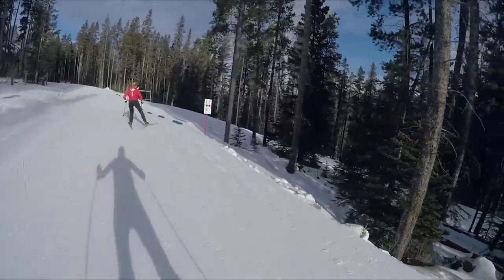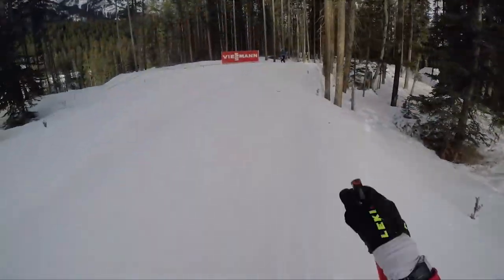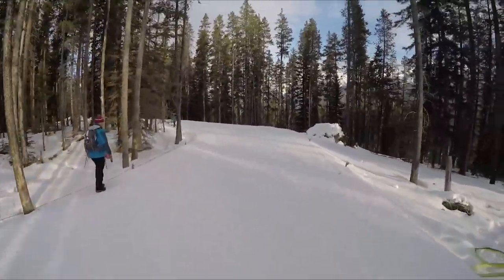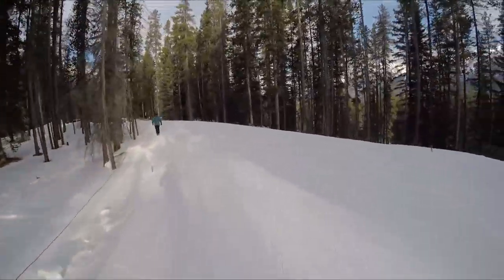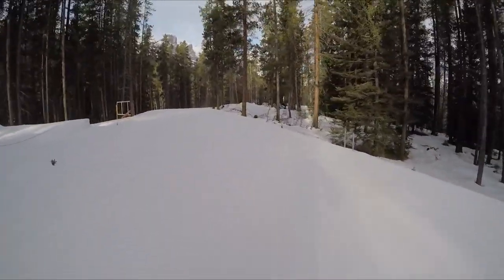Right here is where the 2 kilometer course goes — that'll be used in the relay. Canmore is one of the higher altitude venues that we'll visit. People will be a bit used to it from coming from Antholz, but here it's about 1,400 meters. That's why I'm breathing so hard.